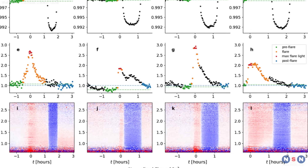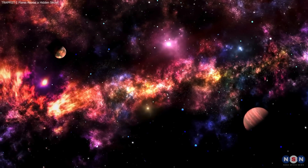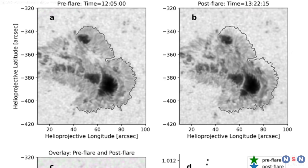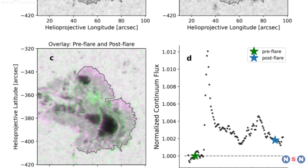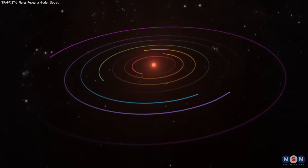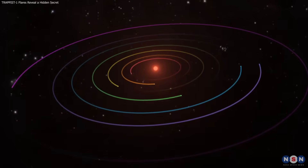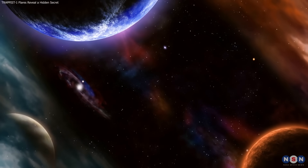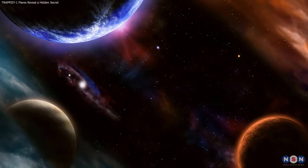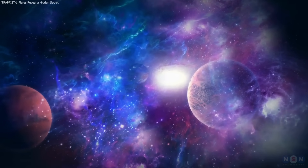The detection of TRAPPIST-1's hidden magnetic features marks a breakthrough in exoplanet research. For the first time, astronomers have measured a feature on an M8 dwarf, enhancing the accuracy of atmospheric and habitability data for its seven planets and others orbiting active red dwarfs. What was once an obstacle is now a valuable tool in the search for life.